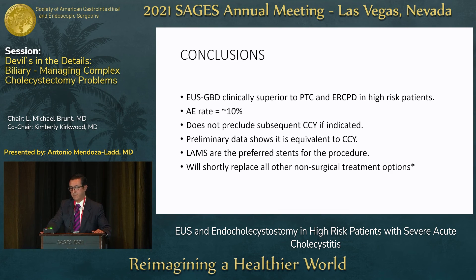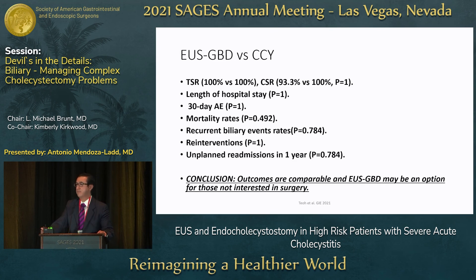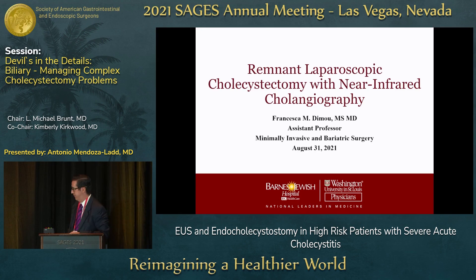In conclusion: EUS gallbladder drainage is clinically superior to PTC and ERCP drainage in high-risk patients. It has a pooled adverse event rate of about 10%, which will decrease as experience grows. It does not preclude surgery afterward. Preliminary data shows it is at least equivalent to cholecystectomy. Lumen-apposing metal stents are now preferred for this procedure. In my personal opinion, it will shortly replace all other non-surgical interventions for gallbladder drainage given the strong supporting data. I'll be happy to address questions in the discussion.